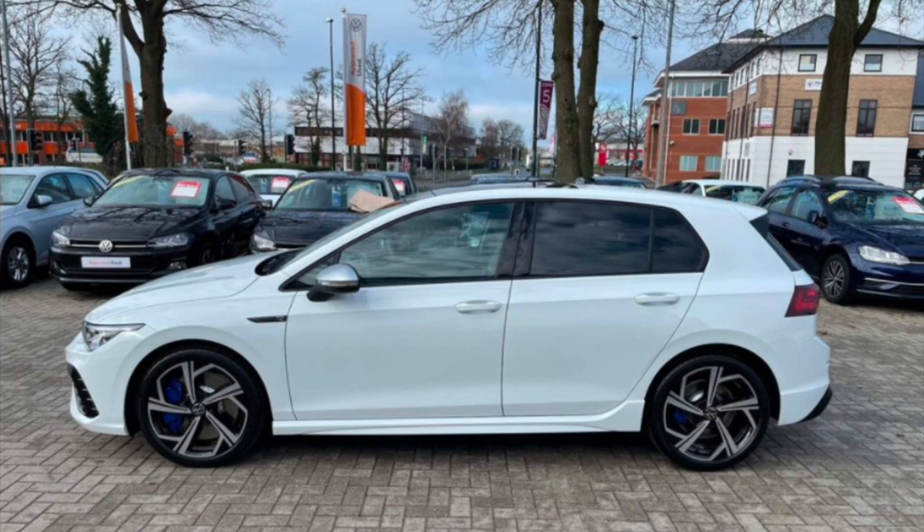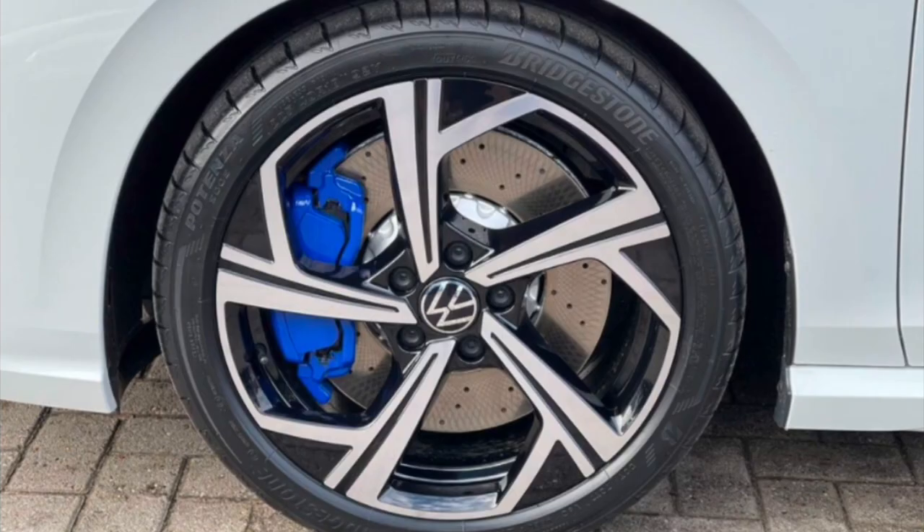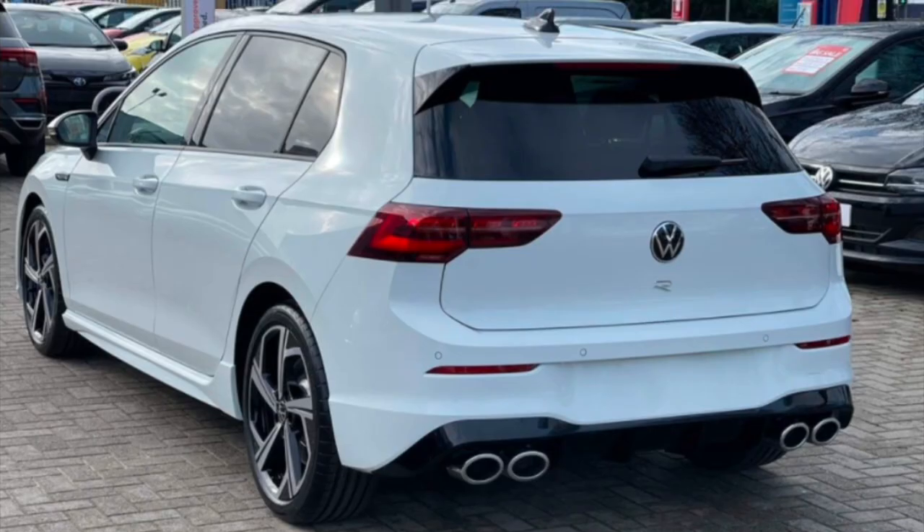Side-on view is arguably not the Golf R's best look. This one doesn't have the performance pack, so no performance pack spoiler — it's a little bit more toned down. It looks quite chunky actually. Those are the 18-inch standard wheels, and you can tell mainly because of how much the disc fills the wheel. The discs on this are bigger than on the Mk7 for improved stopping power. If you go for the step-up 19s you'll get a bit more gap there.